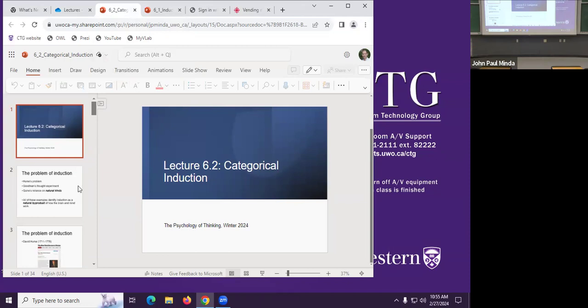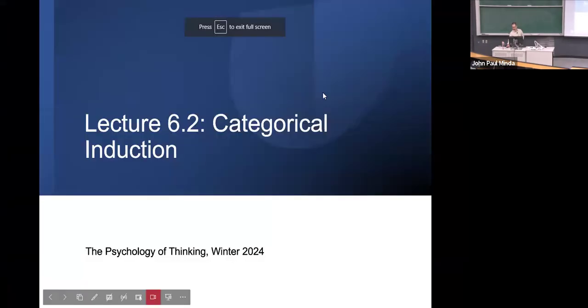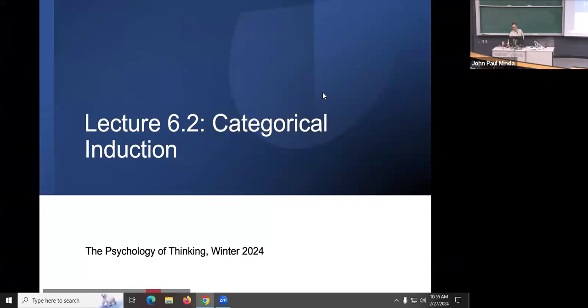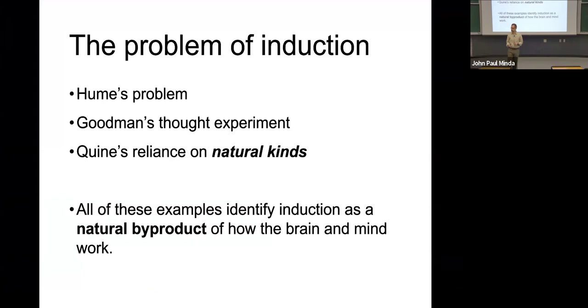Let's talk about categorical induction. Let's pick up where we left off: Hume is going to identify a problem philosophically. Goodman and Quine will arrive at some solutions for the philosophical problem, and that will lead us to the discussion of categorical inference.